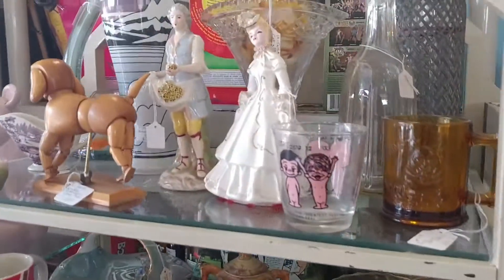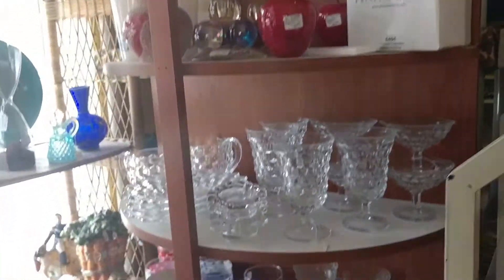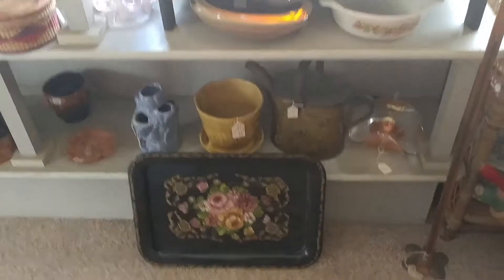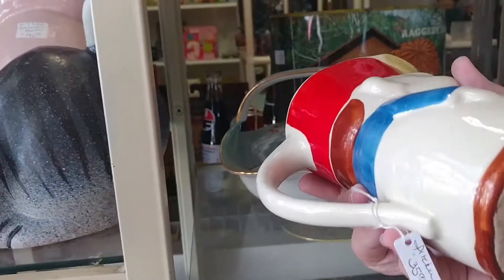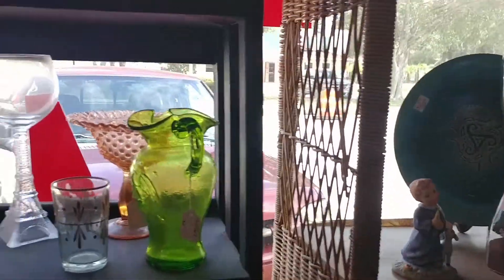We are back at the antique mall looking for more deals today, seeing what we missed last time. It's nice — it's only been a week since I've been here and there's already new stuff and things moved around a little. I was coming back to look for that lipstick girl but looks like she sold. This one is cute — how much? 35. I may do a voiceover again because there is music.